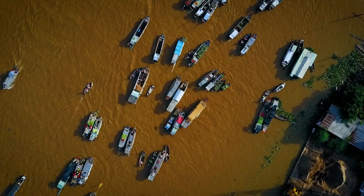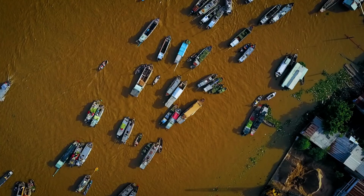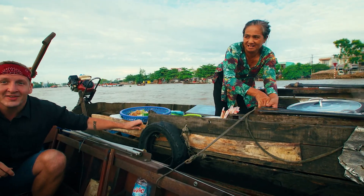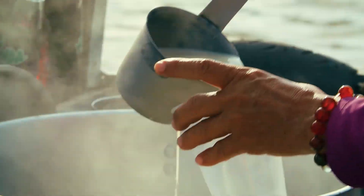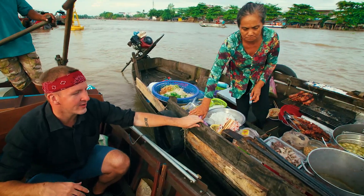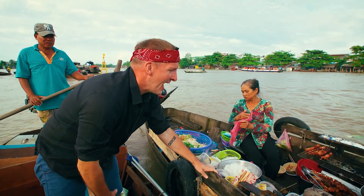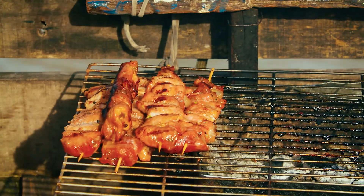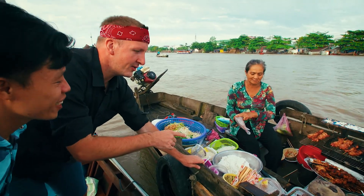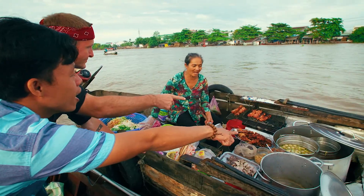On to the next food. Look who pulled up — it's another breakfast boat! This is so much fun. You can just sit down and roll around. Another beautiful breakfast boat has rolled up on us and this lady has everything — grilled pork. What did she make? Bún thịt nướng — grilled pork noodles.